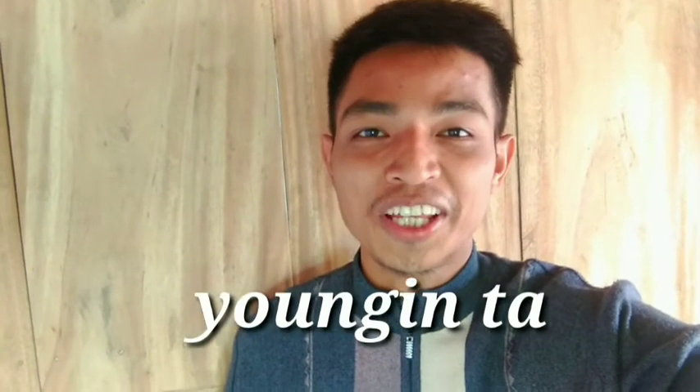Hello mga padli, this is Youngin Tagpao. Welcome to my channel and I will share to you two tips on how to whiten your teeth effectively in just one week.